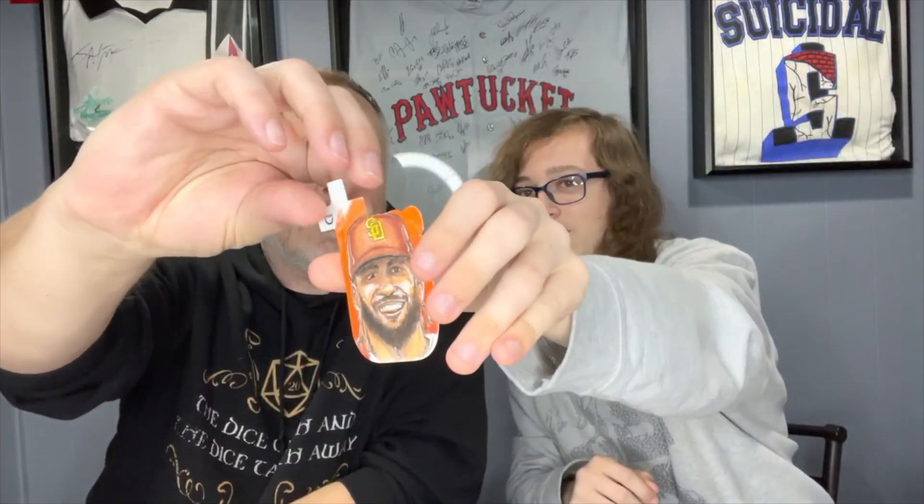We're back with another video upholding the annual tradition of a Topps 2022 jumbo box — three guaranteed hits: one autograph, two relics, could be autographed relics. Probably not. We got a sketch card! And it's signed on the back — a Sharpie sketch card of Tatis Jr. Holy moly. Look at that. That is awesome. Wow — I didn't know. That is phenomenal.